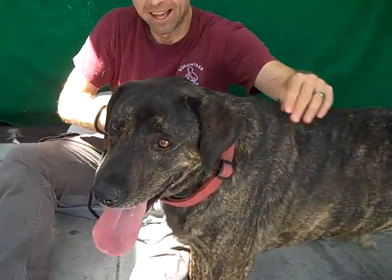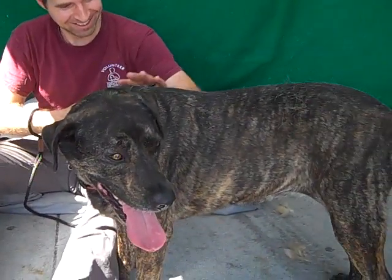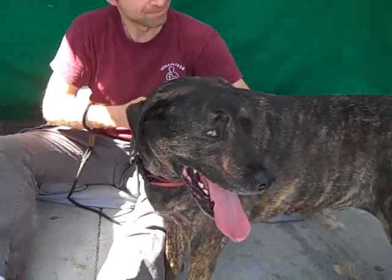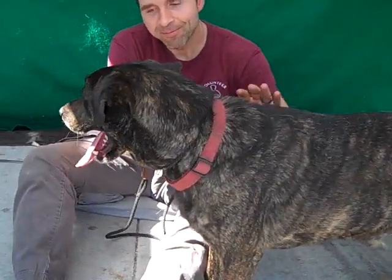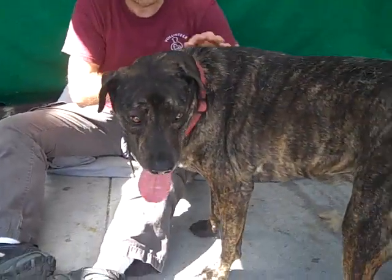Meet Abigail — gorgeous brindle color here. Absolutely stunning dog. She will be a real eye-turner. Abigail's impound number here at Baldwin Park is A519-0698.